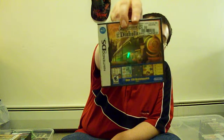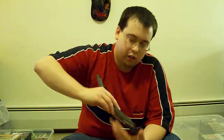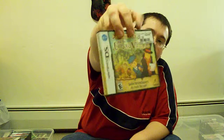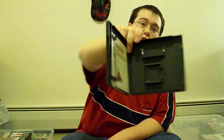And then Professor Layton and the Diabolical Box, I guess. Looks like it's in really good condition too. Including the instruction manual right there. And then Professor Layton and the Diabolical Village. Instruction manual.